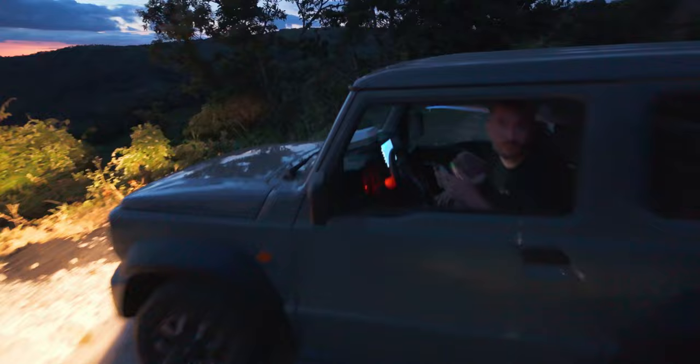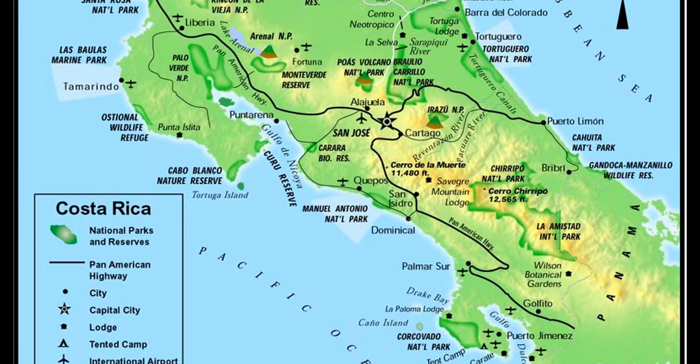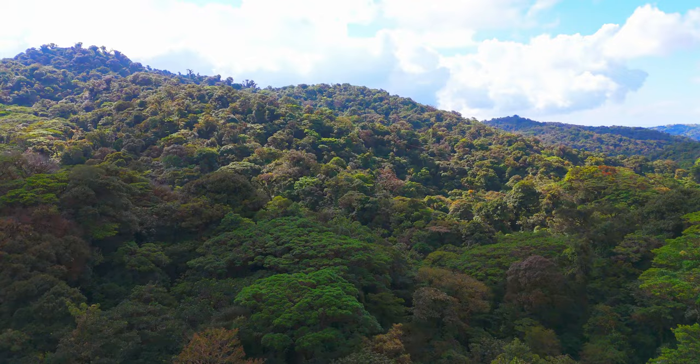And this is why you get out of the car when you need to land the drone. So the next stop was Monteverde, where we stayed for a couple of nights. And it was amazing.